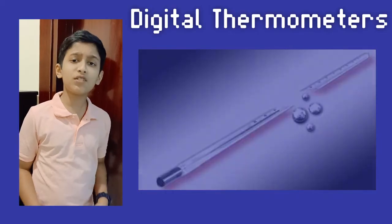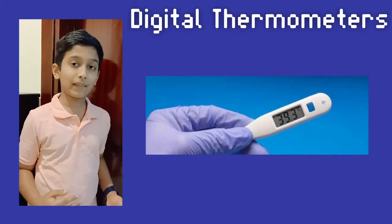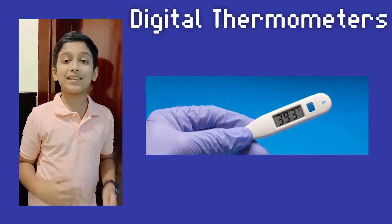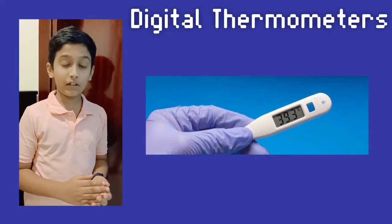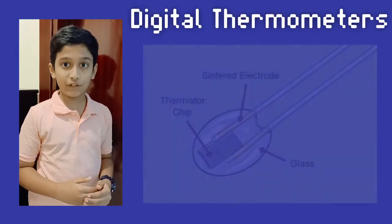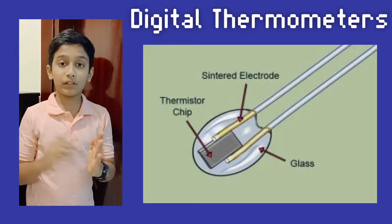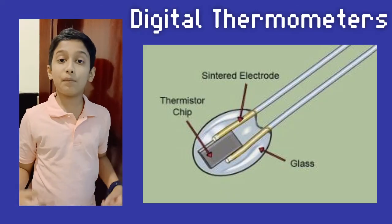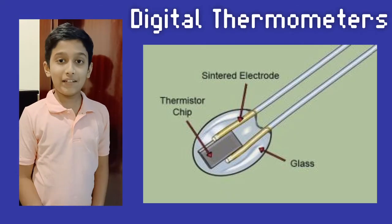Digital thermometers do not contain mercury. They have a plastic body which is easy to use, and also have a thermistor to sense the temperature. The current passing through the thermistor gives information to the LCD, which represents the temperature in numerical values.